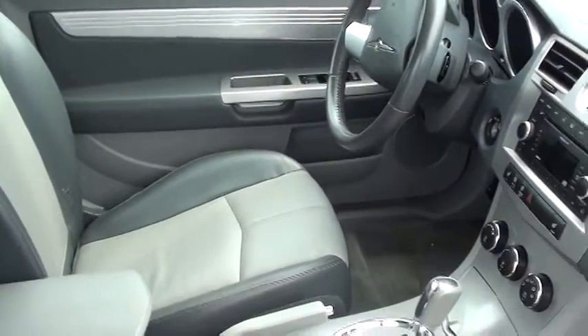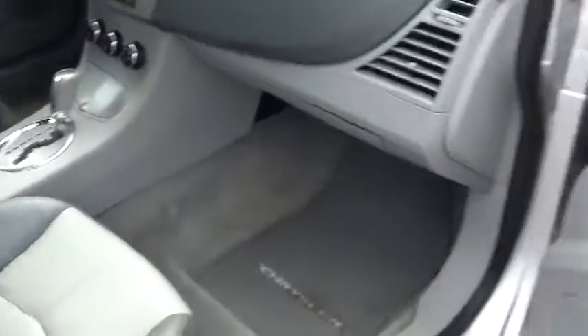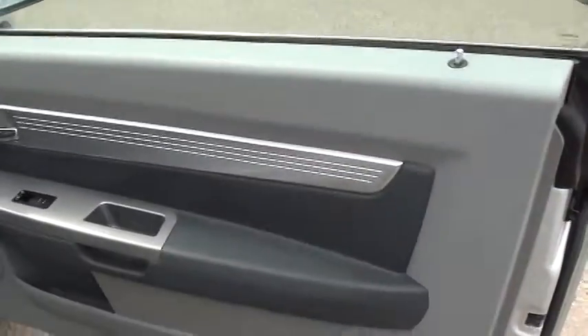This one is also in great condition — doesn't look to be Alberta winter driven. I'll show you the insides of the doors here, then close up this door and show you from the back.